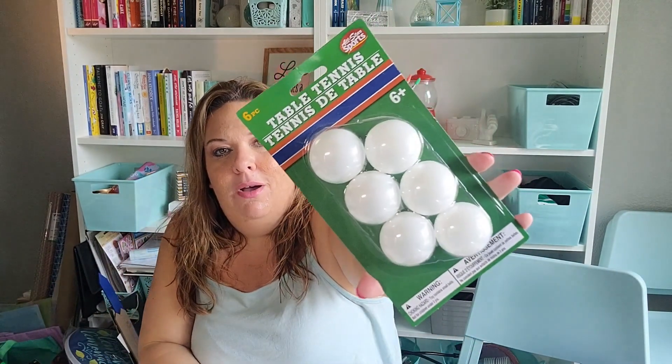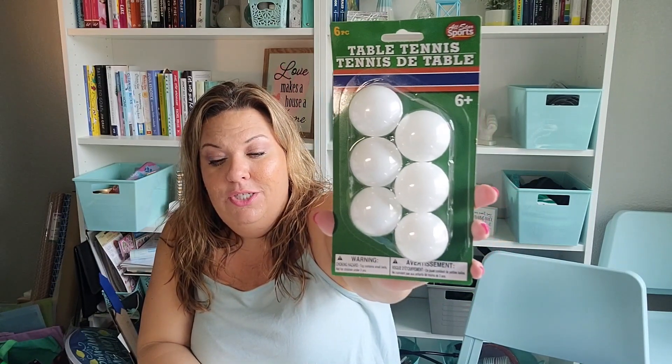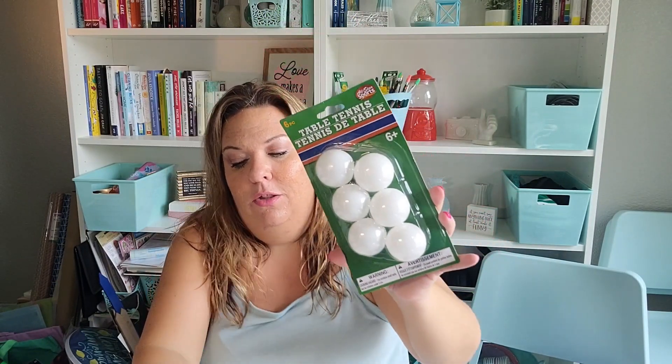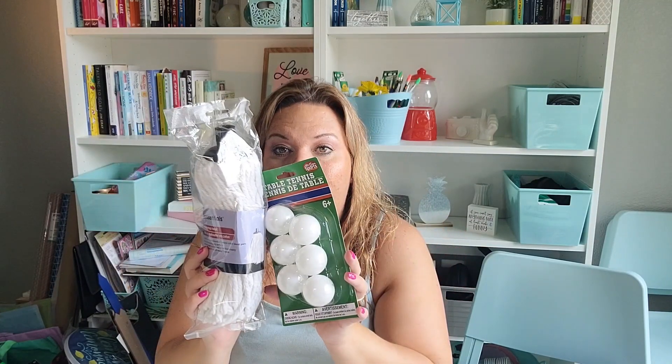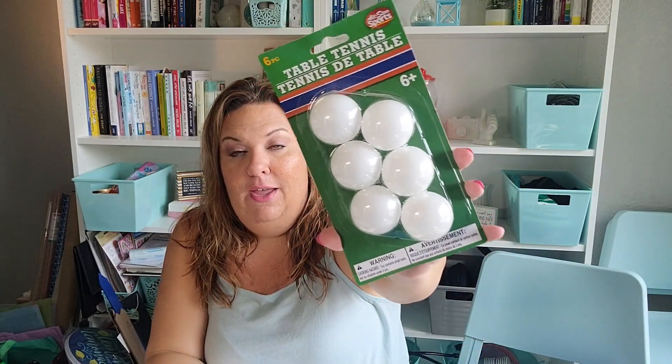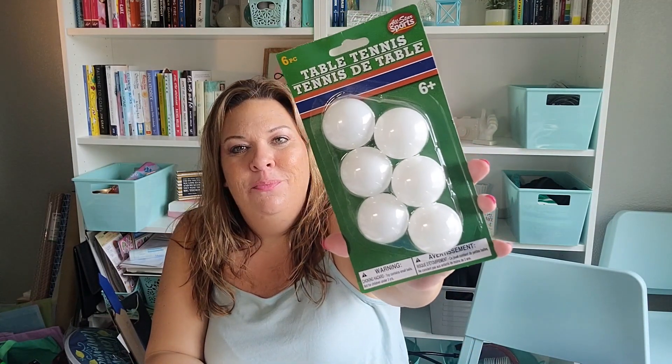I picked up some ping pong balls to use as golden snitches for Harry Potter. However, I also think they could work for another Christmas craft I saw elsewhere and want to try myself. I might do homemade golden snitches in goodie bags if I have enough time. I also picked up some tissues because we're running low — I like this design, so I grab it when I see it.